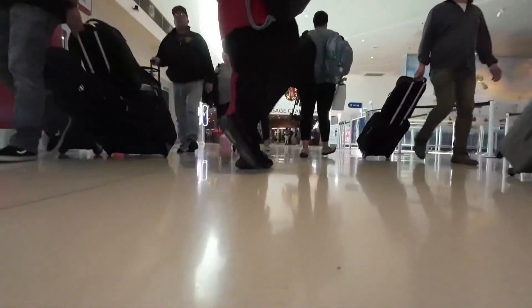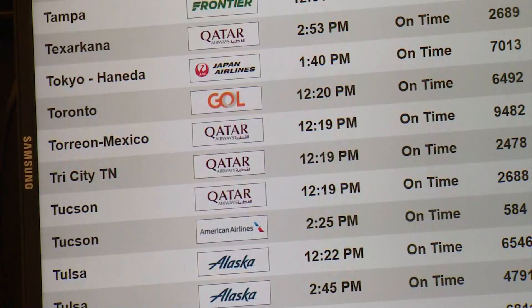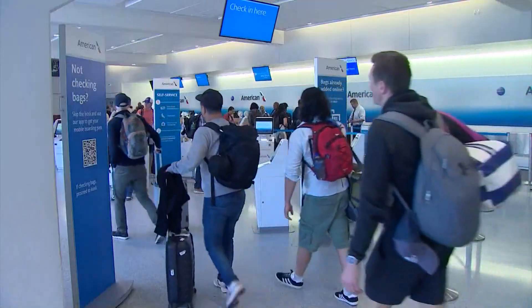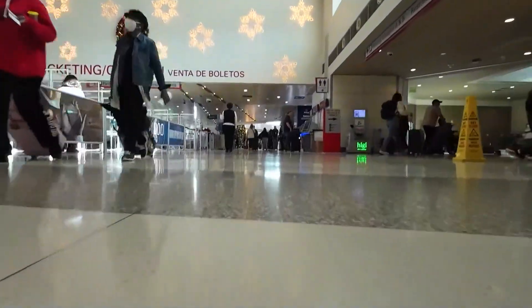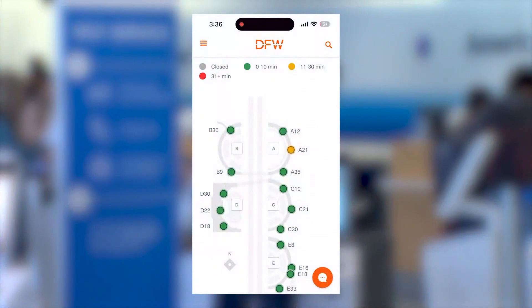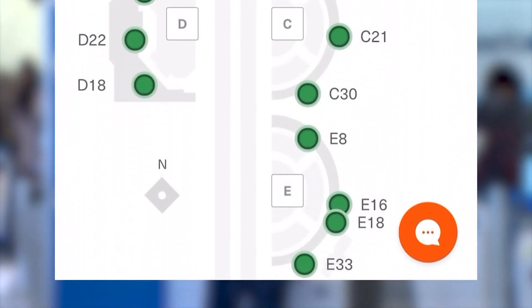The millions of people traveling through North Texas airports this Thanksgiving all want the same thing — to get where they're going safely and make it as stress-free as possible. It's easier said than done. But we went to both DFW Airport and Dallas Love Field to find ways to make traveling this holiday a little easier. At DFW, download the airport app. On it you can find flight information, prepay for parking, and check TSA wait times for all 15 of the airport's security checkpoints.